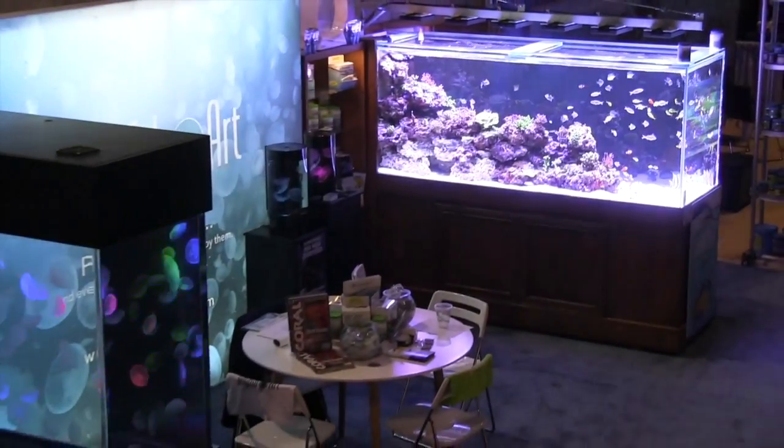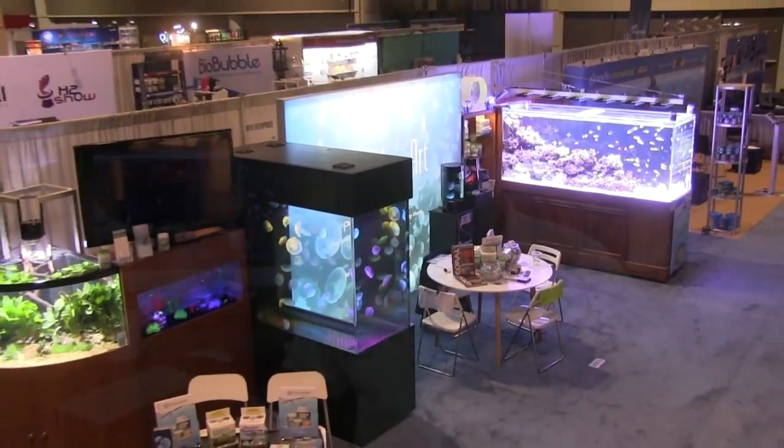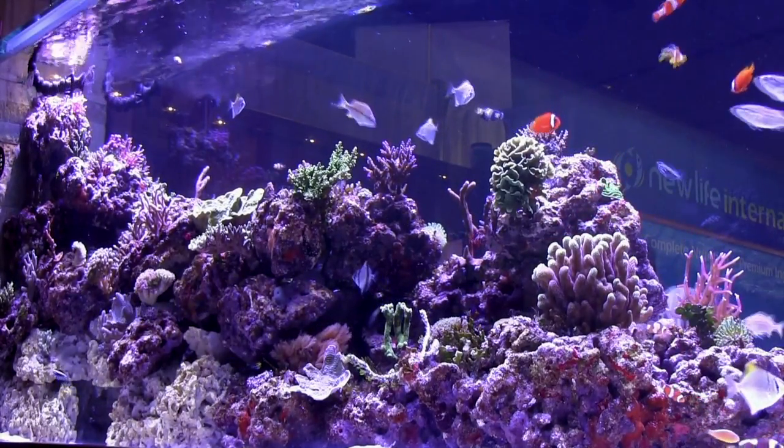It was a 500-gallon aquarium. Everything from the live rock to the fish and corals are aquacultured or raised in a controlled environment. And to my knowledge, it's the only time that all these different fish have come together in such a beautiful display.